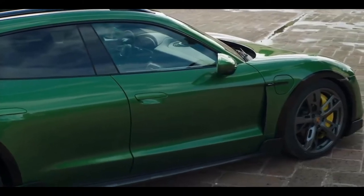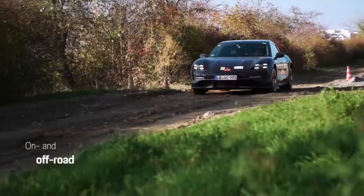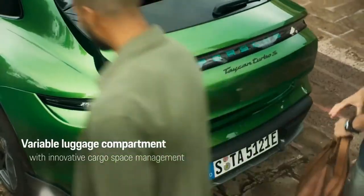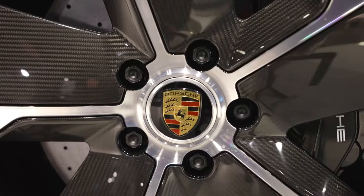The 800-volt battery design allows for a 22-minute charge period from 0 to 80%. The Cross Turismo variants add practicality and offer a bit of off-road toughness with standard all-wheel drive, air suspension, plastic cladding, and 1.2 inches of extra ground clearance.